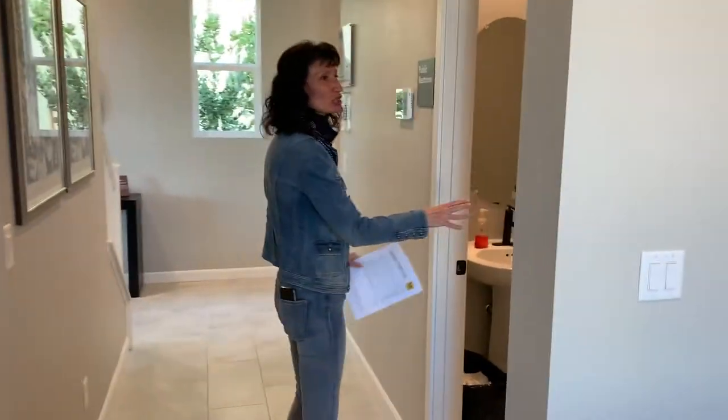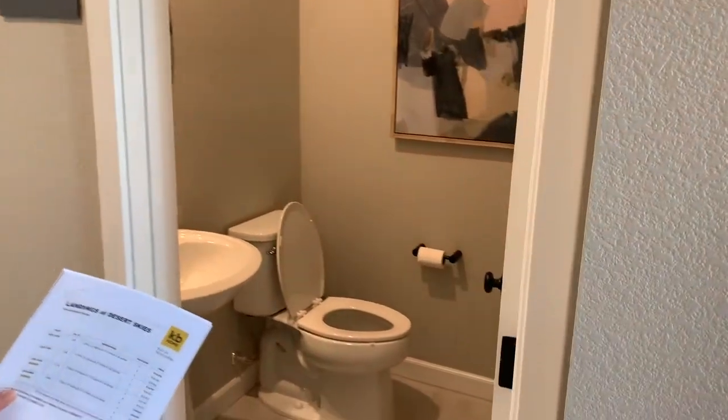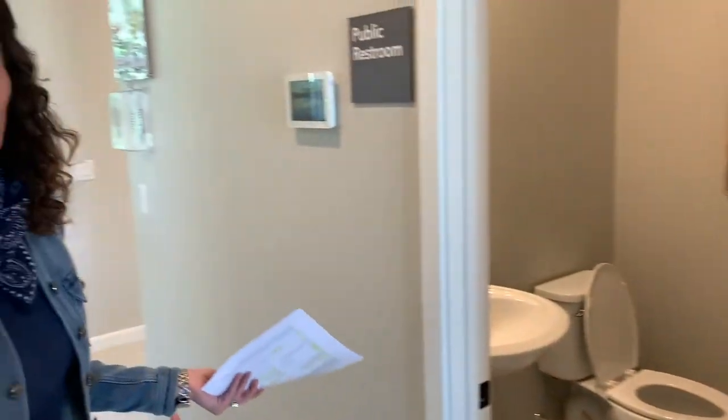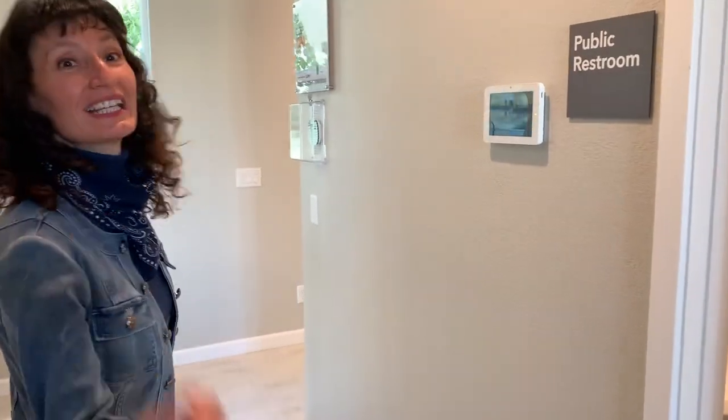This is a powder bath, but I'm sure they could manipulate it so you could get a shower in here. Then you'd have a downstairs bedroom with a full bathroom or at least a three-quarter bathroom. Let's go upstairs.